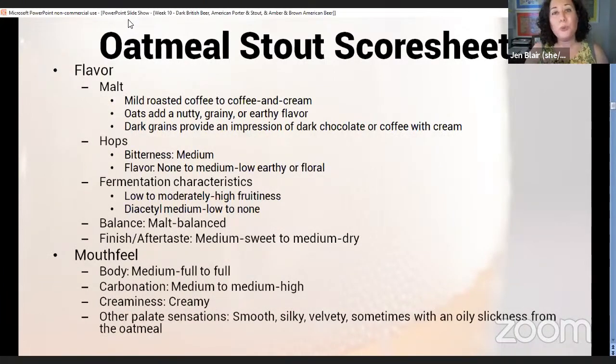Flavor: mild roasted coffee to coffee and cream, and the oats should add a nutty, grainy, or earthy flavor. This is an important point — if you're judging in a competition or on your tasting exam and you're told this is an oatmeal stout, you should be able to taste the oats in the beer. They don't have to be super strong, but they should be there and detectable.